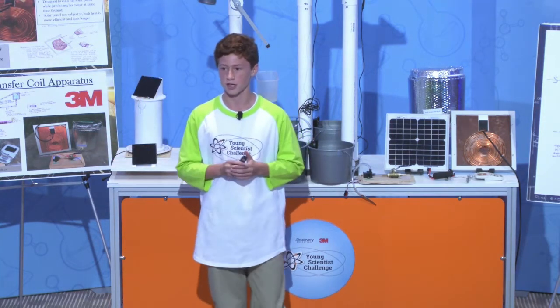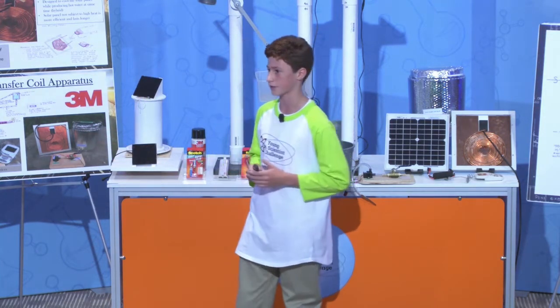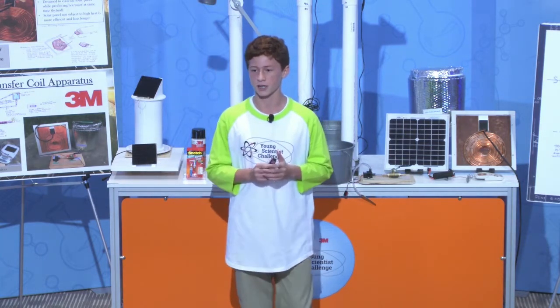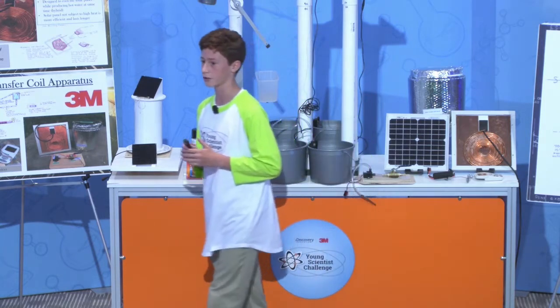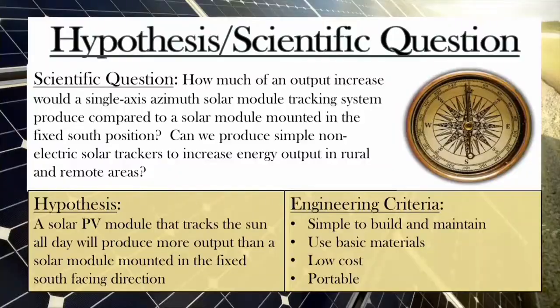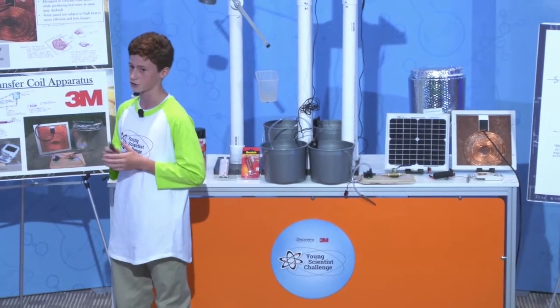Unfortunately, computerized solar trackers are complicated, expensive, and break down easily. I had an idea to build a simple, low-cost solar tracker with a budget of $50. My engineering design criteria were for it to be simple, low-cost, and easy to maintain. My hypothesis was that I could design a solar tracking device that could rotate a solar panel from east to west throughout the day to increase energy production without the use of electricity.